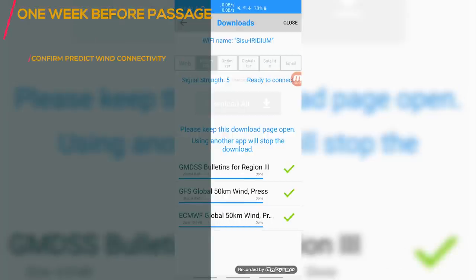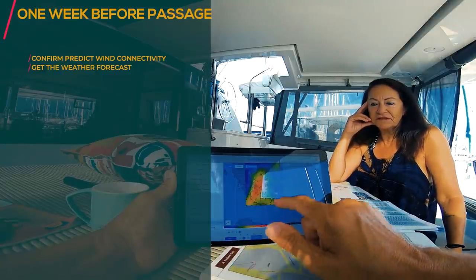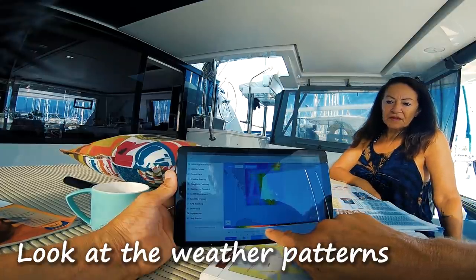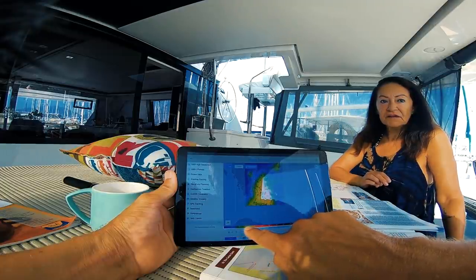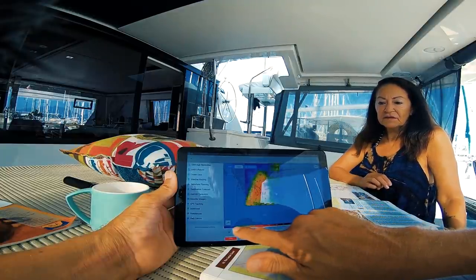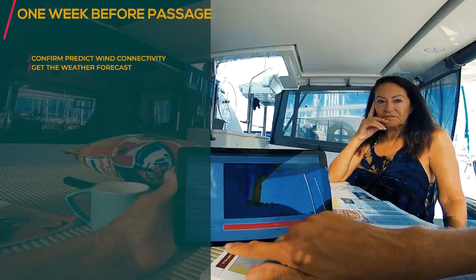It looks like it was working. You can see now the Meltemi is definitely blowing out there in the Greek islands, but here we are in a little shadow. Along the coast it is not that bad, but we might have something at Bodrum eventually. For most of the time I can see a low pressure system here — that is where the wind wants to go.